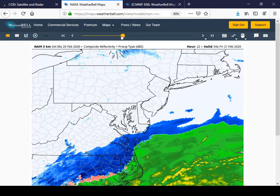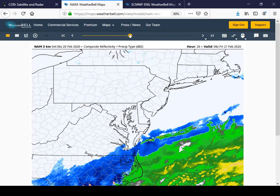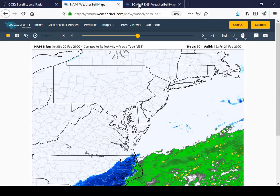It should be a very quick-moving system, so by midnight tonight most of that activity will be starting to push off the coast. There are a few lingering late snow showers through about 2 o'clock in the morning, but it looks like it'll be a pretty quick hitter, and by tomorrow morning all that precipitation will be well off the coast. We should see dry conditions as we wake up Friday morning.